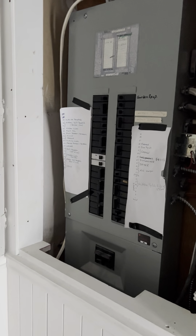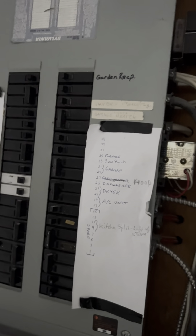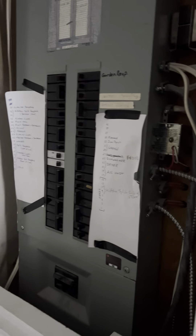Coming in here we do have a panel here at 200 amps — pretty well utilized, all labeled though. If you had additional needs like a hot tub or something, you could still get a pony panel.